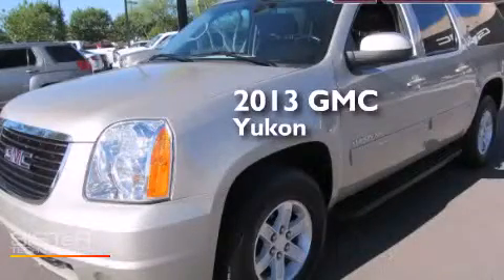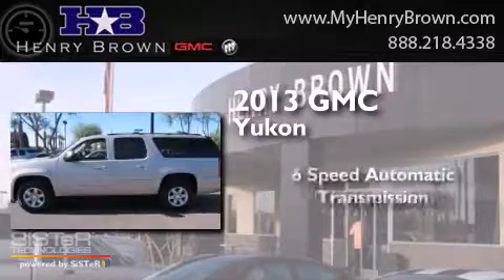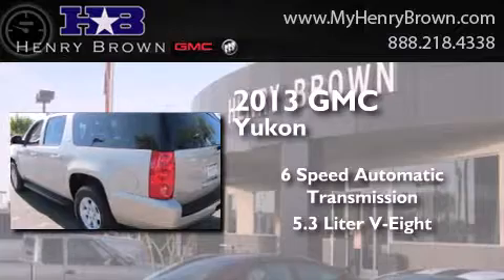This is a 2013 GMC Yukon. This SUV has a six-speed automatic transmission and a 5.3 liter V8.